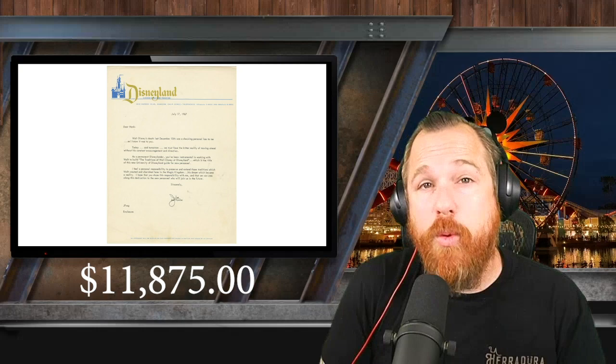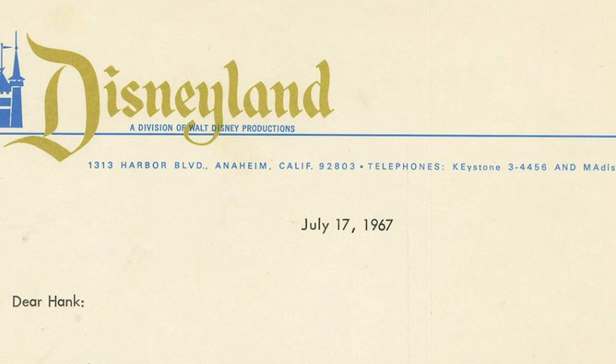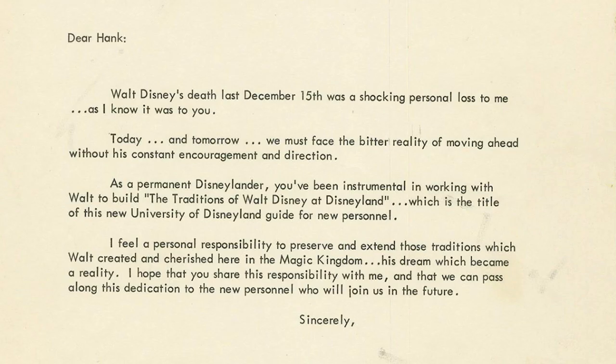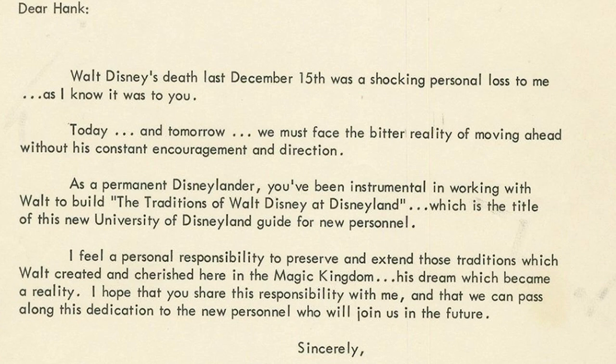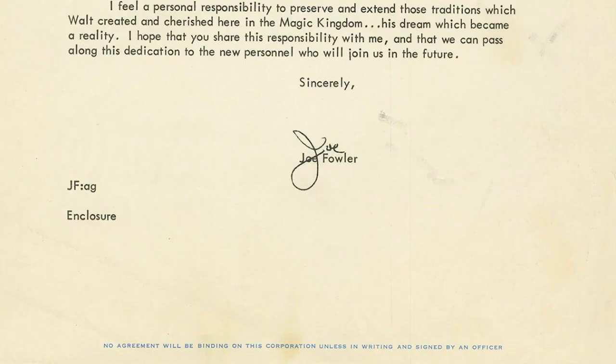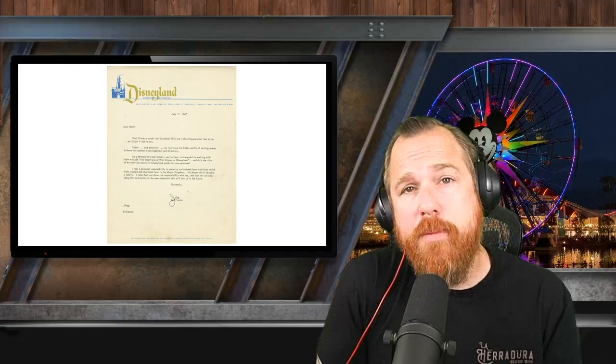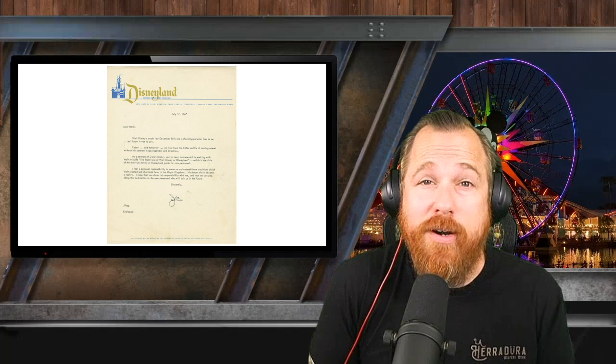Fun fact: no email will ever be worth 59 times free. This 1967 inter-office letter was written seven months after Walt Disney's death by Joe Fowler, who was the general manager of Disneyland. The letter was typed on Disneyland office stationery during the park's first anniversary after Walt's death — July 17, 1967 — and references the creation of the new employee handbook, The Walt Disney Traditions at Disneyland. Fowler's Harbor is my favorite spot at Disneyland. I refer to Admiral Joe Fowler as the man who built Disneyland.